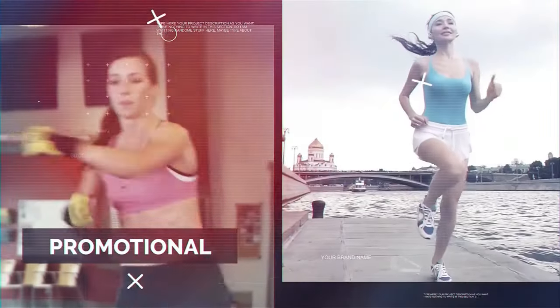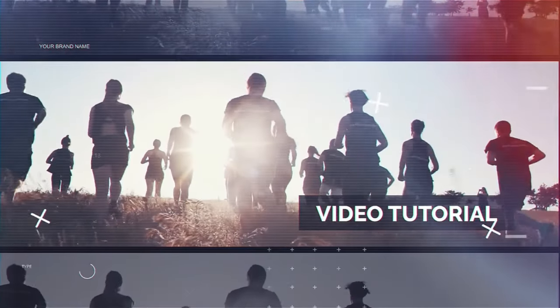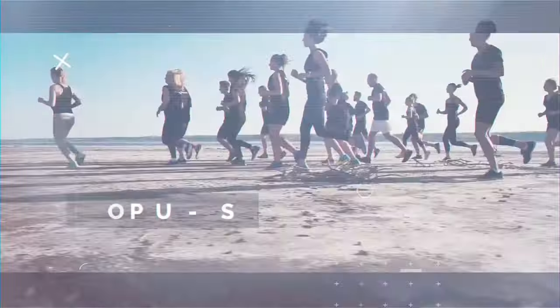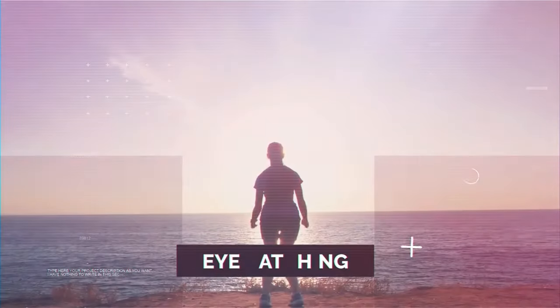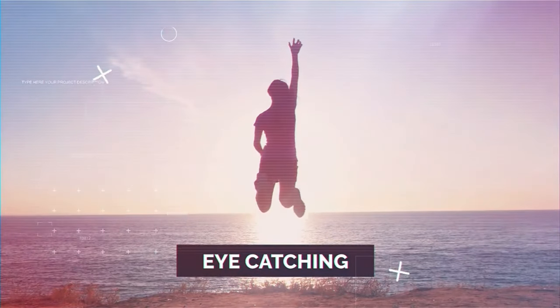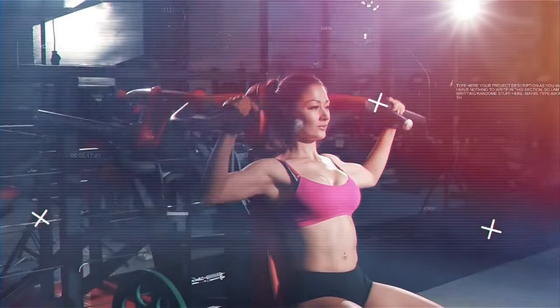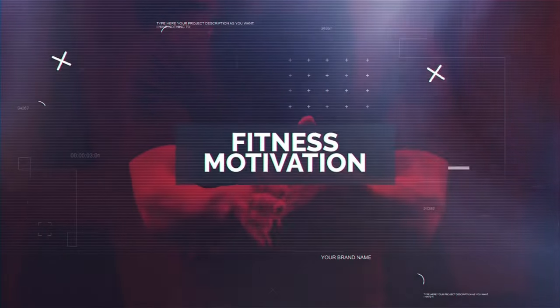Let's go! Building immense strength isn't just about lifting heavier weights. It's about mastering the movements that push your body to its limits, engage multiple muscle groups, and stimulate significant gains. To get stupid strong, you need a combination of exercises that challenge your muscles, enhance your neural pathways, and create the perfect environment for muscle growth. In this video, we will dive into six of the most powerful exercises that will transform your strength and take your performance to the next level.